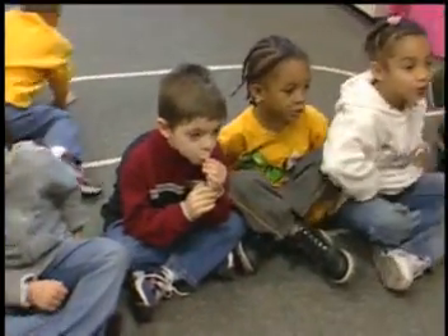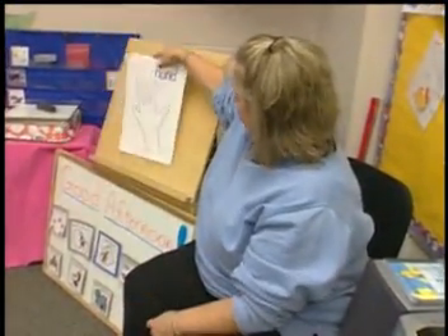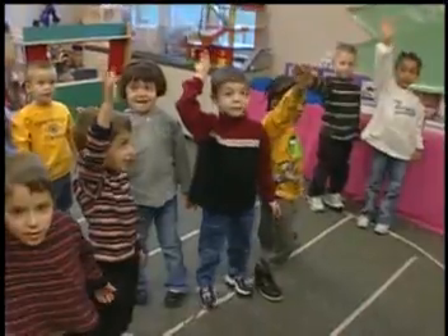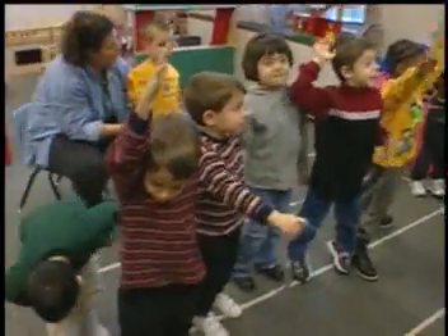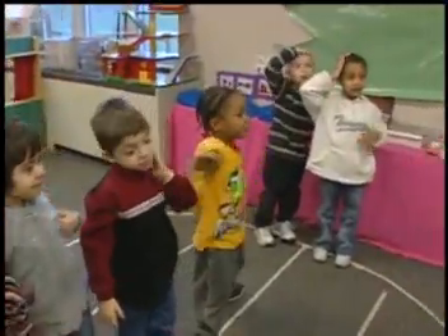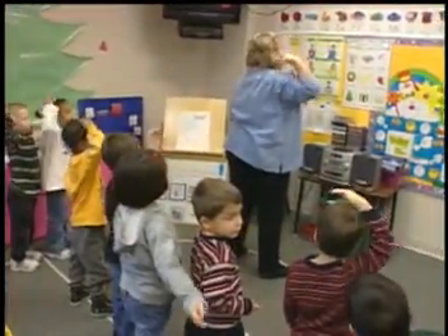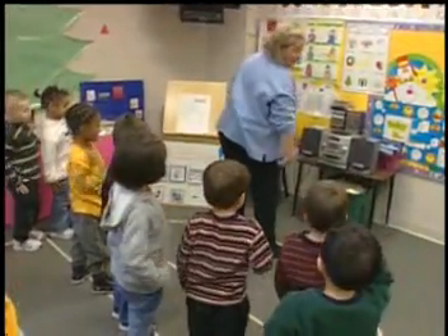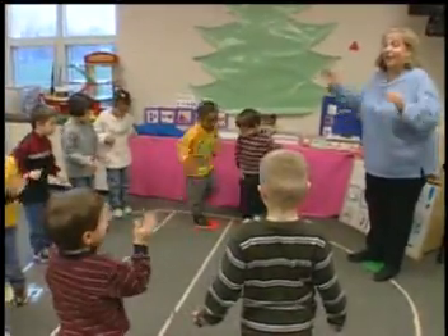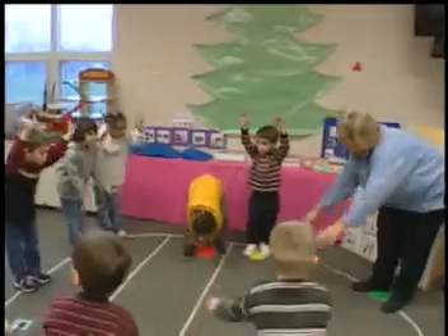The Hokey Pokey requires children to demonstrate their knowledge of body parts as well as the concept of left and right. Because the concept of left and right can be confusing for young children, how you present this song depends on the age of the students. Some teachers model a song with their back to the class so that they're using their left and right along with the class. Or you can use mirror modeling where you're facing the class so you can watch the children.